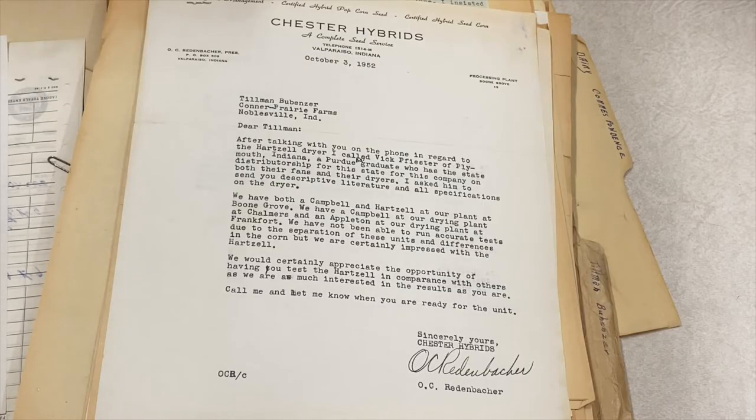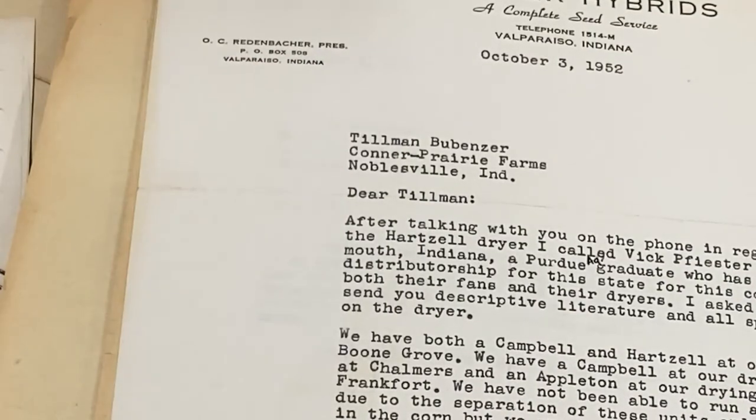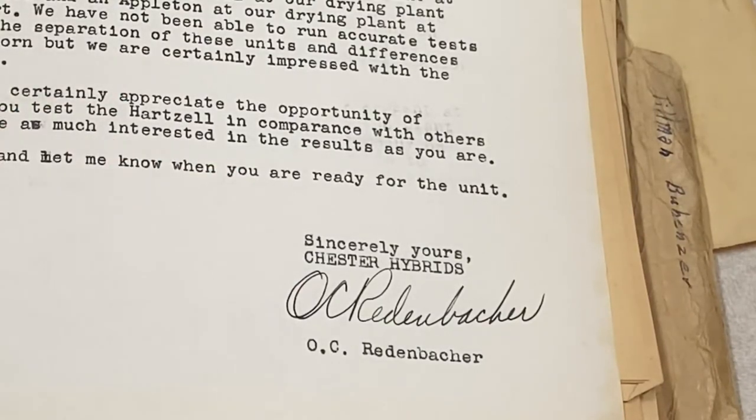I came across many fascinating little tidbits in my research, and this is just one of them. This is a letter written to Tillman Bubenzer, that's the farm manager, regarding a Hart cell dryer — it's a corn dryer. And this letter was written by O. C. Redenbacher. Yes, that is THE Orville Redenbacher. Remember, he was an Indiana farmer before he became the popcorn magnate that we know him as today. So that's just one interesting little tidbit that I found in my research on Connor Prairie Farms.